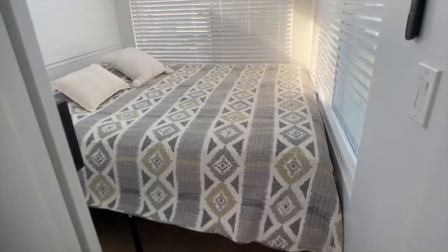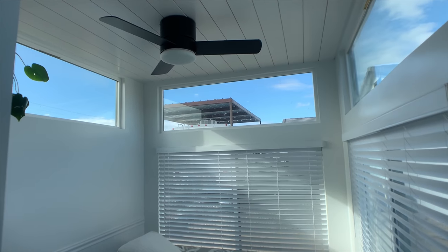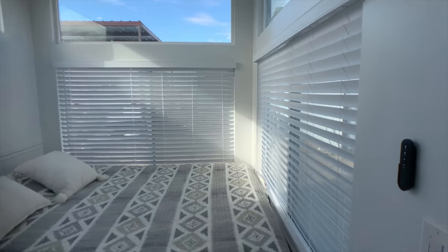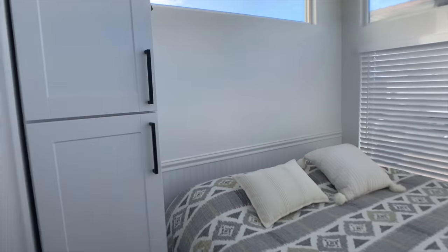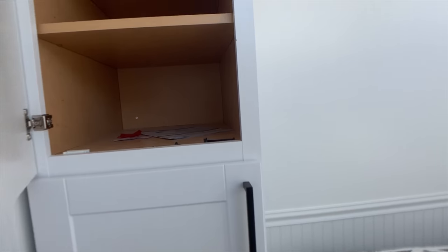Here is the bedroom with a king-sized bed — I think it's a Cal King actually. Got a ceiling fan, shiplap on the ceiling, very modern and cool. Cabinets, and you can also put shelves in them.